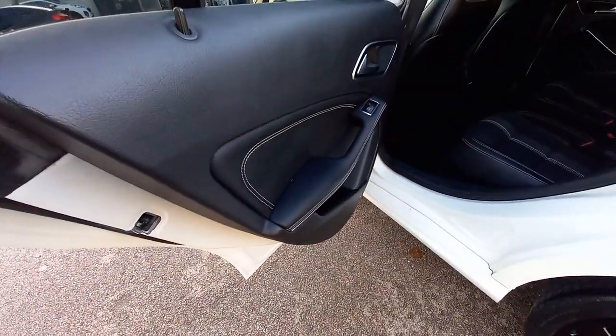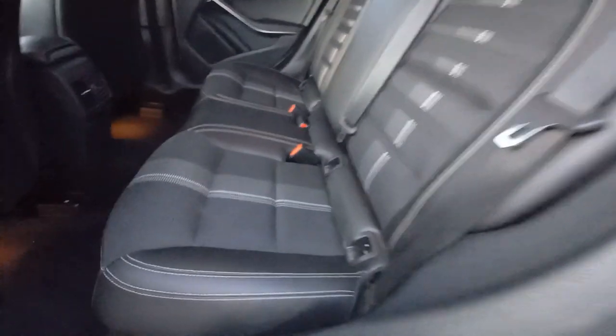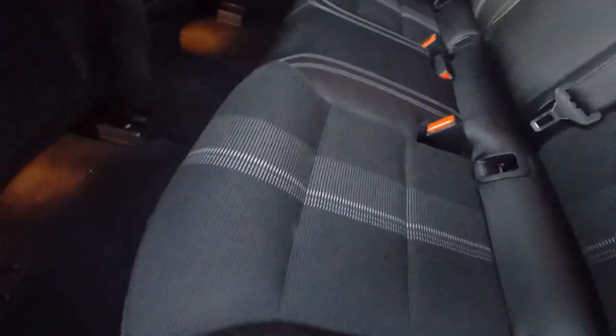All nice and clean inside — nothing out of the ordinary. All the speaker grilles are there, door shuts are clean. It doesn't smell of smoke or dogs. No stains on the seats anywhere — all nice and clean.